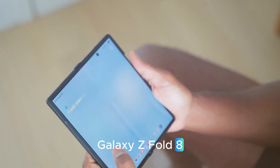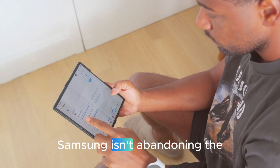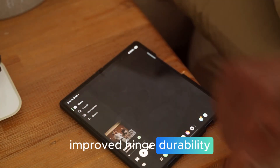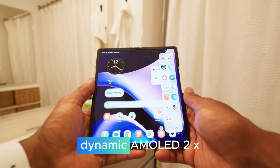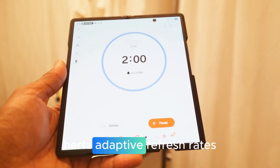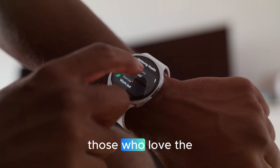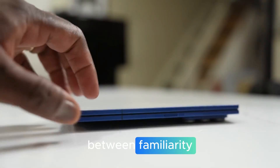The classic Galaxy Z Fold 8 is reinvented for users who prefer the traditional fold design — Samsung isn't abandoning the familiar. It features a slimmer, lighter build addressing one of the biggest user complaints. Improved hinge durability is expected to last over 400,000 folds with less crease visibility, paired with a Dynamic AMOLED 2X display that's brighter, sharper, and smoother with 120Hz adaptive refresh rates. It folds flatter than ever before, slipping into pockets without bulk — the perfect balance between familiarity and innovation.